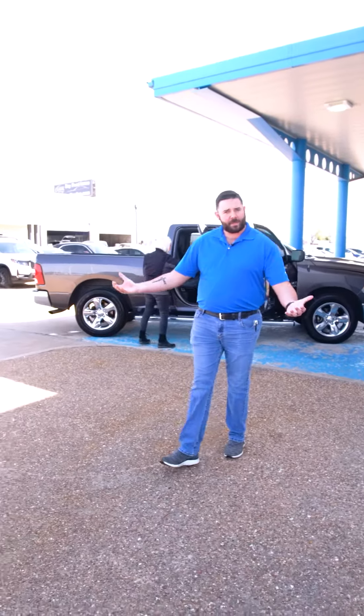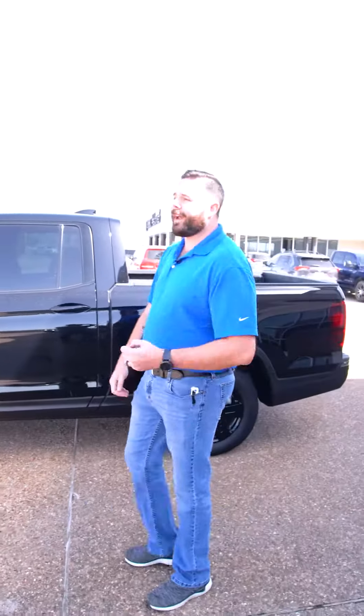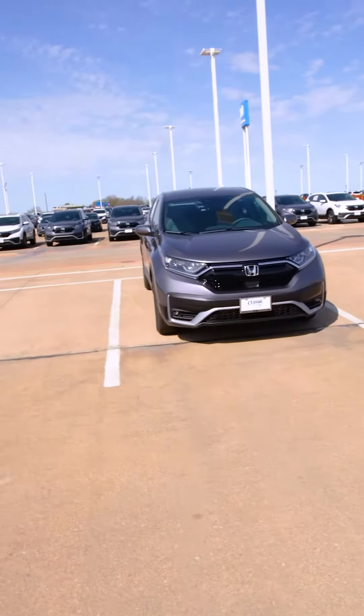So you've already heard me talk about the Ridgeline. It's a wonderful truck. Here's another one right here, but enough about it. Let's show you what else we have. We have our most popular seller, which is our Honda CR-V.